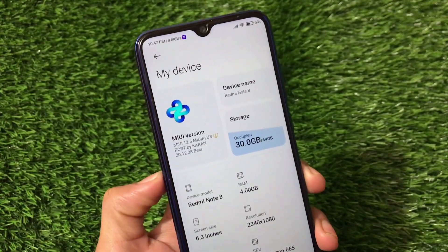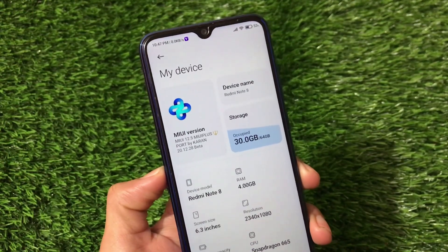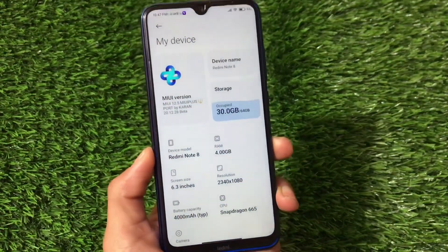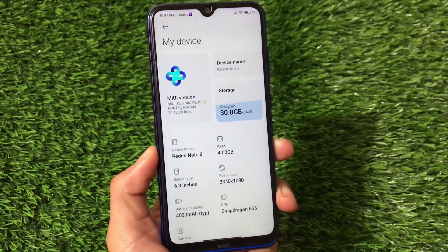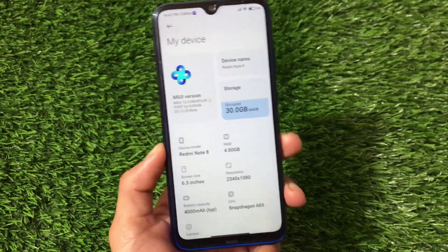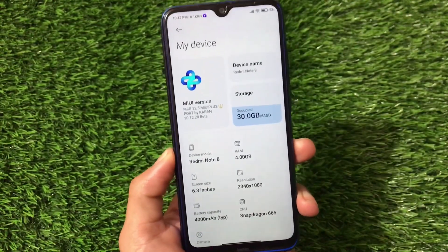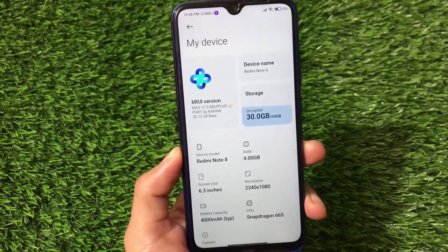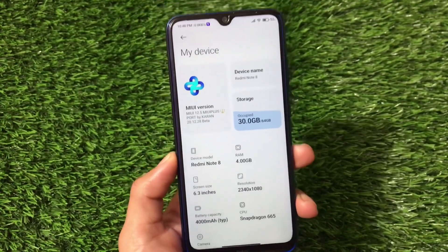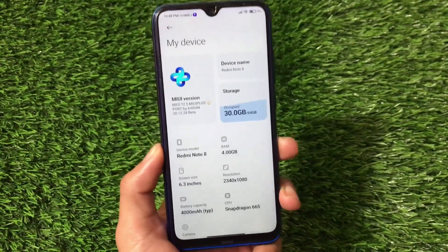What is up everyone, this is Kirin here, welcome back to Tech Current YouTube channel. MIUI 12.5-based MIUI Plus ROM is now available for some devices. In my case I have the Redmi Note 8, which does not have this build officially available — we already know that MIUI 12.5 is not officially released for Redmi Note 8 users, but we have a ported build available. I'm going to show you the Geekbench score, AnTuTu score, performance, battery backup, and everything in this video.